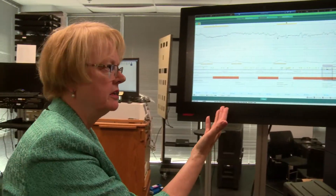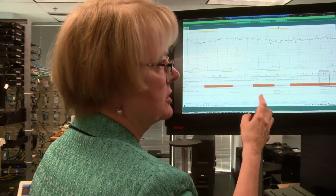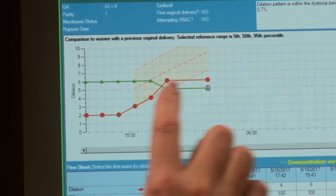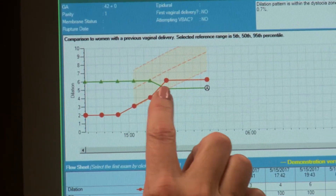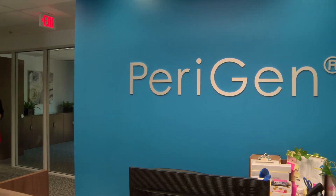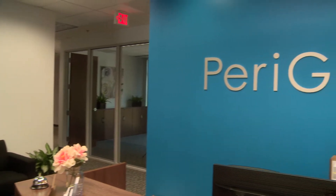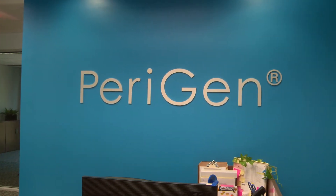See lots of red here. Why? Because at various points this tracing has shown abnormalities. Perigen software is a valuable and vital electronic foetal monitoring tool for clinicians, and it's redefining traditionally used methods. Perigen is a foetal surveillance solution that also includes artificial intelligence to interpret the foetal strip and identify abnormalities on the strip in real time, even when nurses might not be able to focus on it.